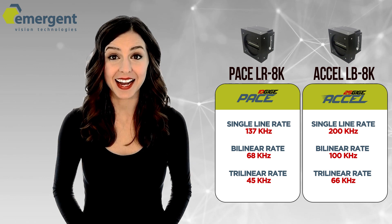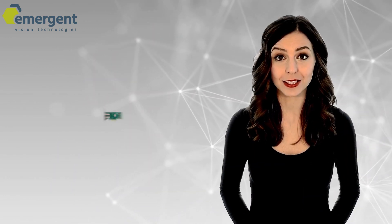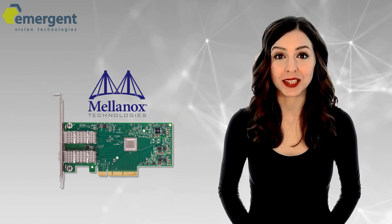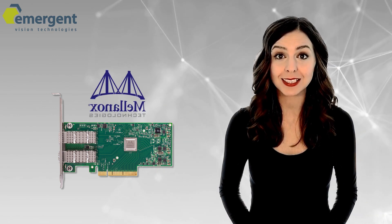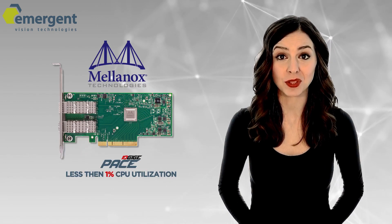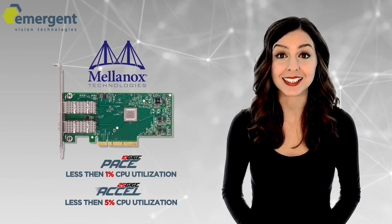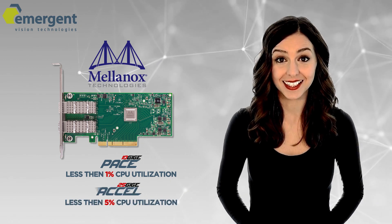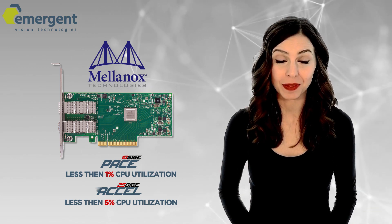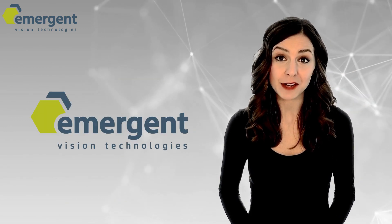Connecting these high-speed line-scan cameras has never been easier with the single or dual NIC cards from Miracom and Mellanox. Emergent has partnered with these vendors to provide you an optimal NIC solution with less than 1% CPU utilization with the Pace 10GigE cameras, and less than 5% CPU utilization with the Excel 25GigE cameras, leaving your PC free for any additional post-processing needed for your application. All single and dual NIC cards are available direct from Emergent.